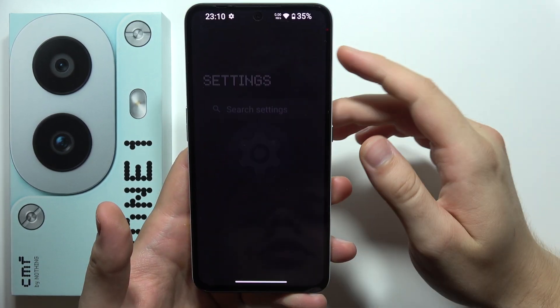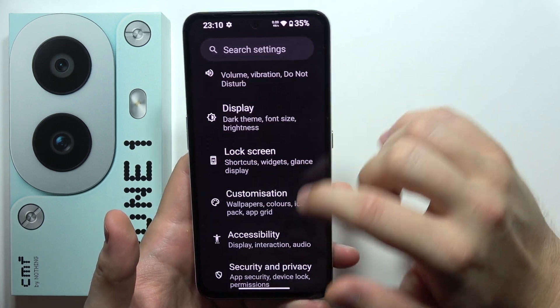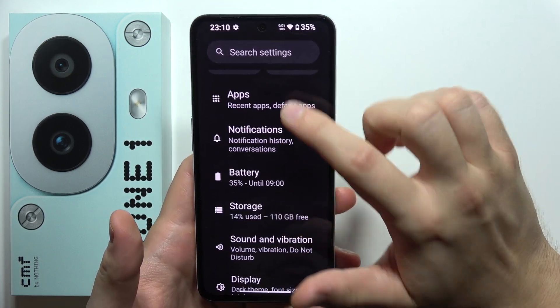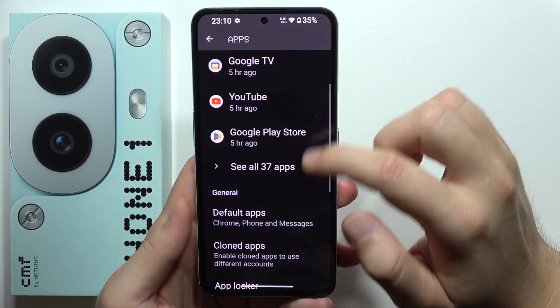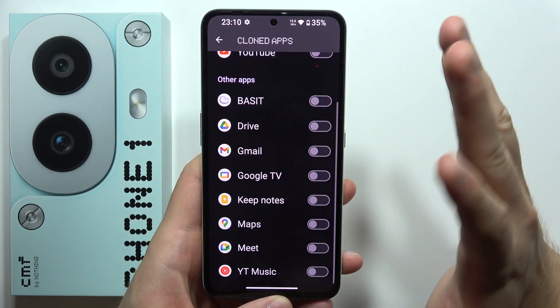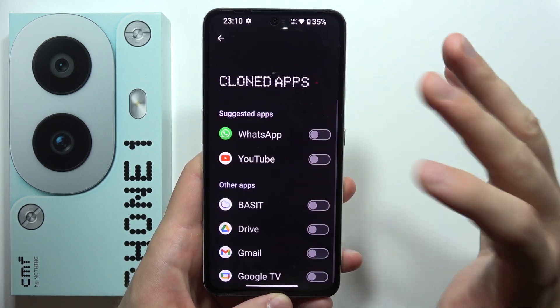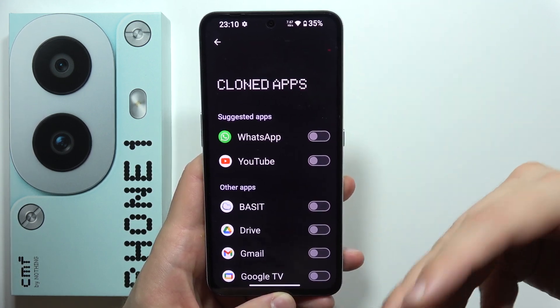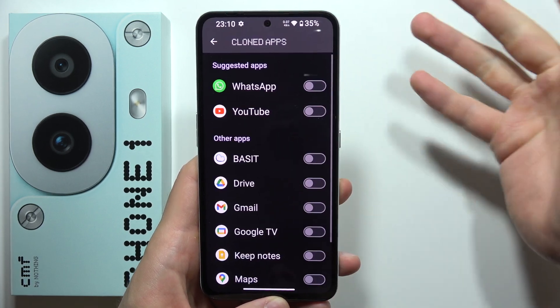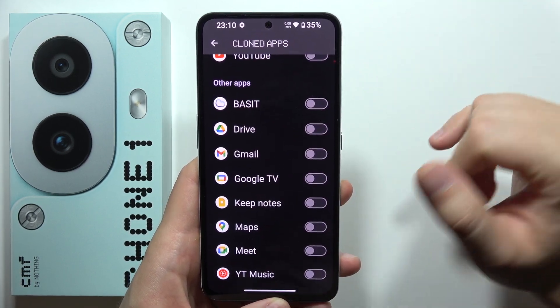Next, we will have to go into the settings, then scroll until we find Apps. In this smartphone, we can actually clone apps, though it's not supported for every application. In most cases, it's supported for social apps like WhatsApp, YouTube, Instagram, Messenger, Facebook and stuff like this.